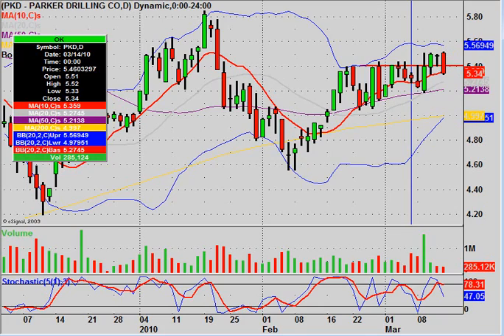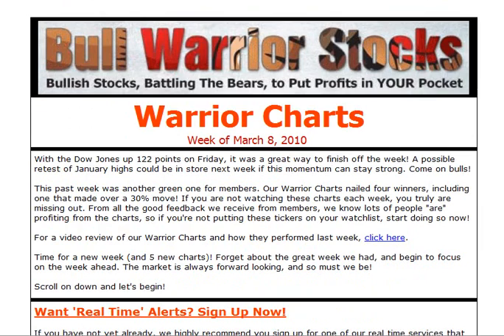But 4 out of 5 for this week — not too bad. If you want to get on the newsletter so you can get emails like this, just go to bullwarriorstocks.com, sign up and you'll be good to go. If you do have any other questions on the charts, please let me know, but we'll be sending out a new batch of them tomorrow. Thanks for listening and enjoy your weekend.